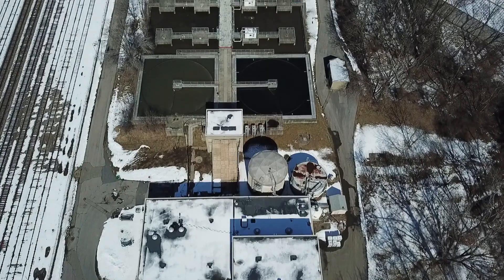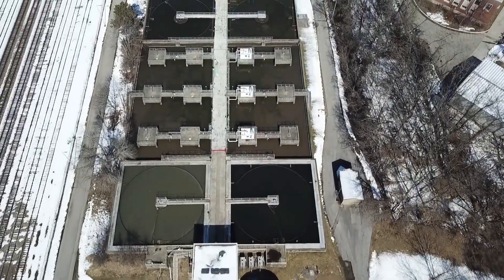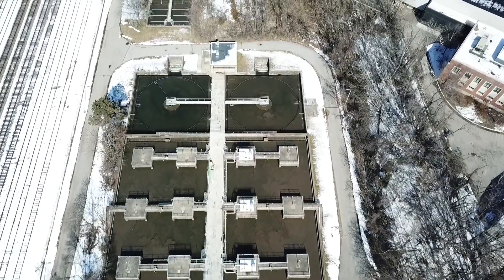Now I know a video about sewers doesn't sound very exciting, but there are some surprising facts that will give you a picture of where we are and where we're going with our clean water system. Some amazing enhancements have already happened and several incredible improvements are coming.